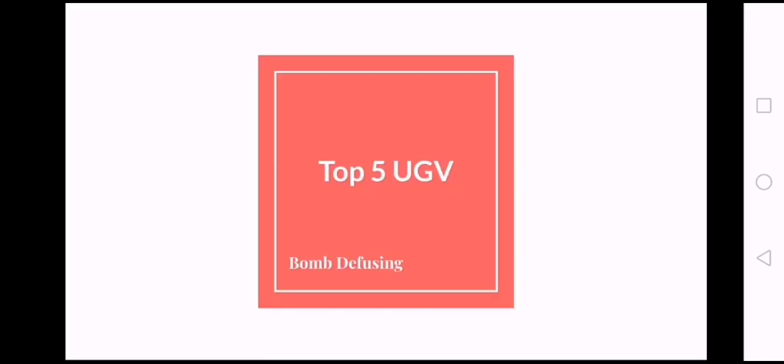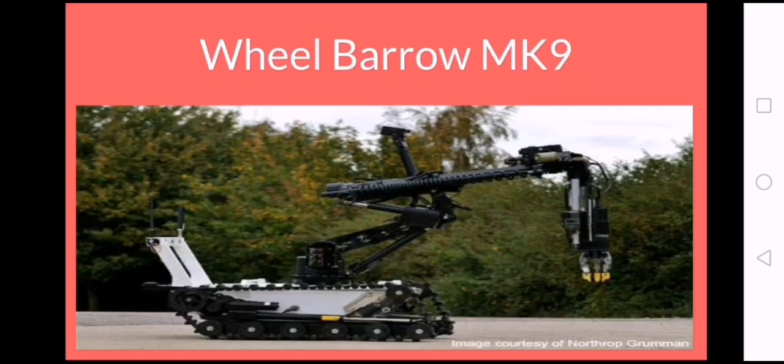We are starting with Related Works. Top 5 UGVs.